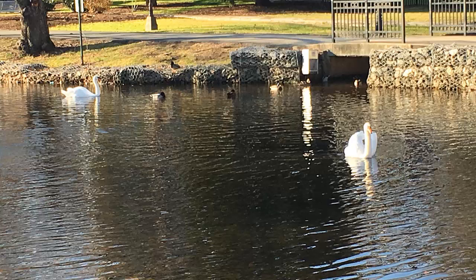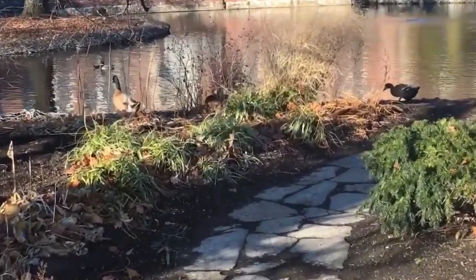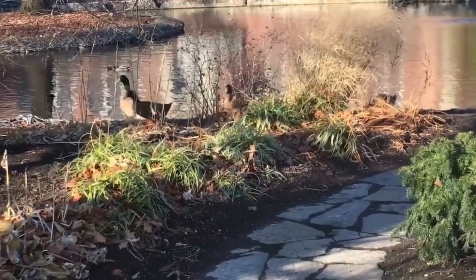The Millersville Pond is also home to an abundance of animals, including squirrels and ducks. Most famously, however, it is the home of two swans, Miller and Seville. Besides being a natural habitat for these animals, it is surrounded by an abundance of plants and trees.